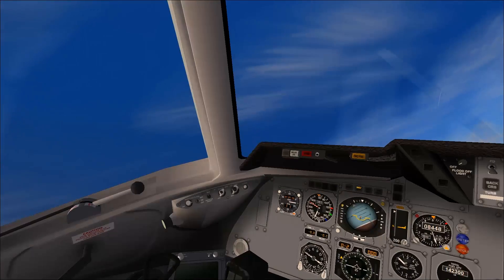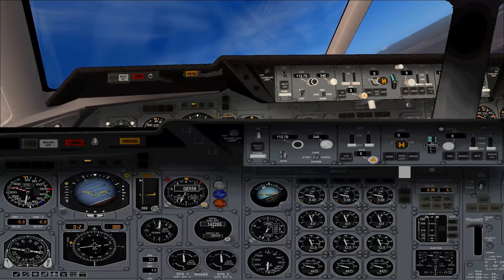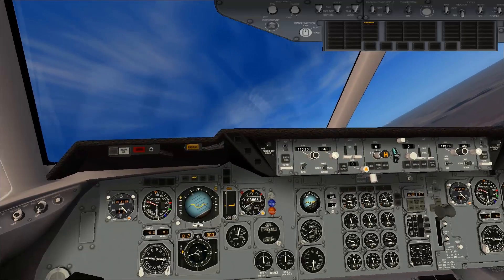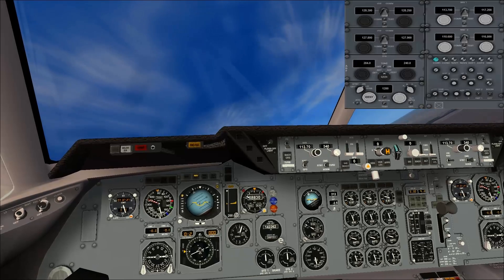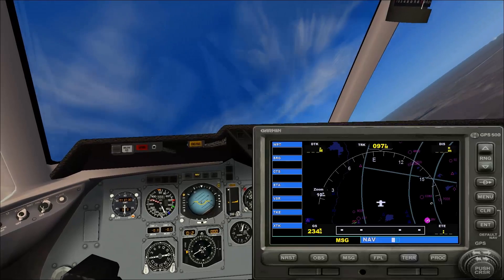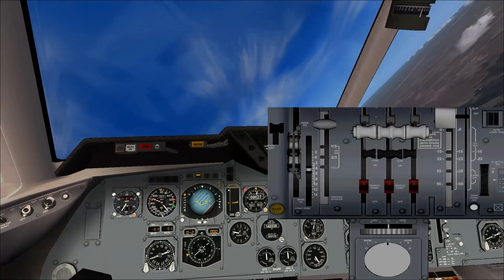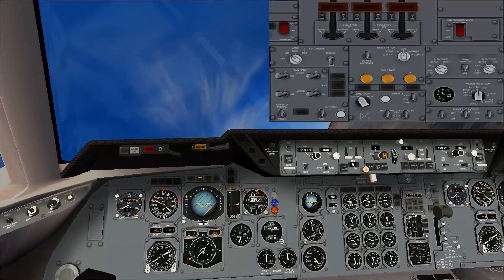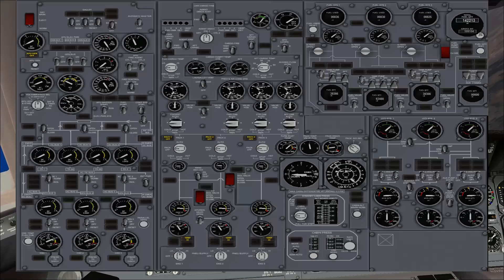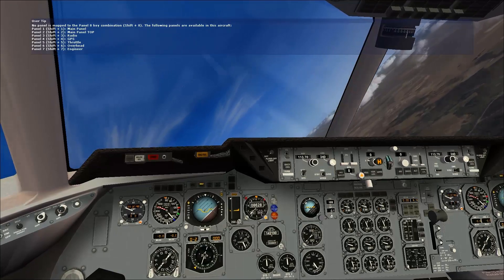I like this model, it looks really nice. Let's go ahead and hit our shift key. Shift one — to be expected. Shift two: a little overhead panel. Shift three: radio stack. Shift five: there's my throttle quadrant. Shift six: another overhead panel. Shift seven: there's my engineering panel — holy moly. Eight is the end of it.